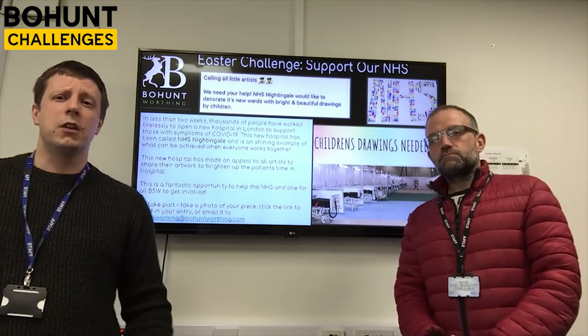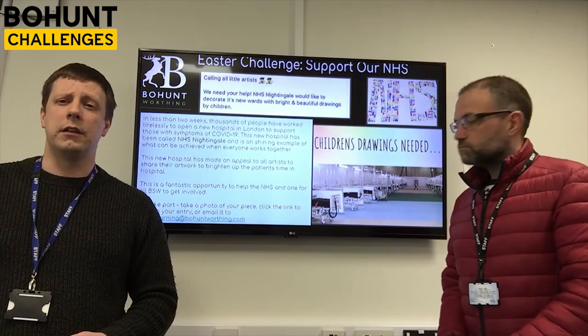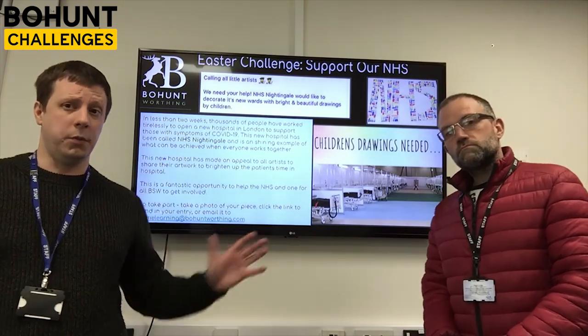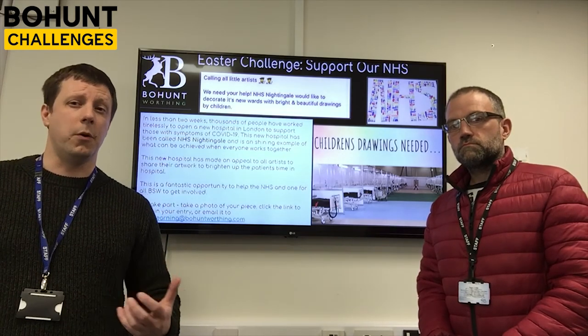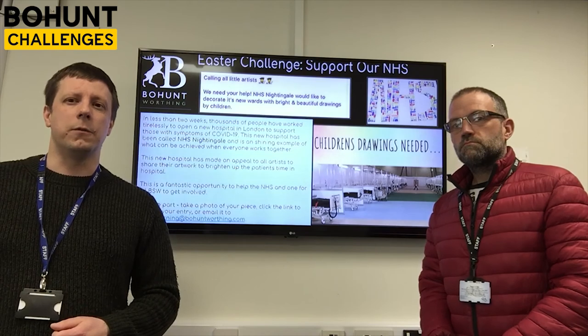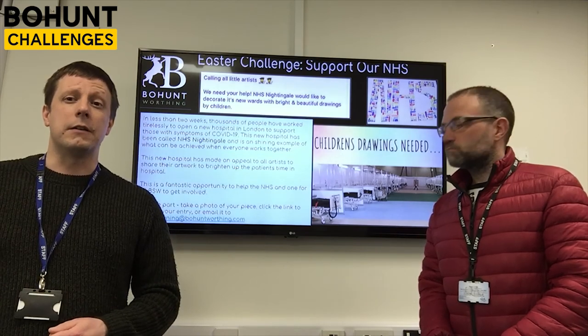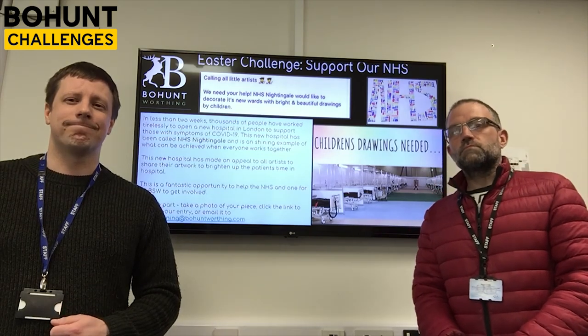As usual, we're going to put a link in the Bow Hunt Times where you can submit your pictures. You can also email them to us at homelearning@bowhuntworthing.com. Miss Large has put this together and helped us out, so a massive thanks to Miss Large for supporting this national effort. We really hope to see a load of your pictures coming in very soon. Enjoy your Easter holidays and stay safe — go get it, guys!